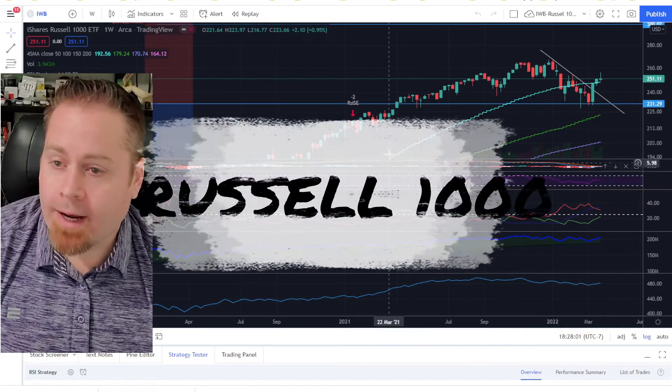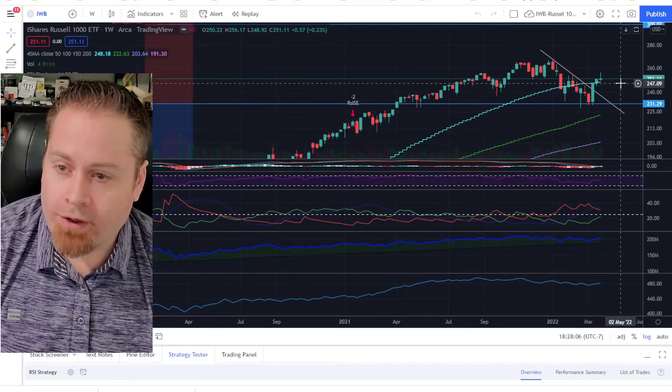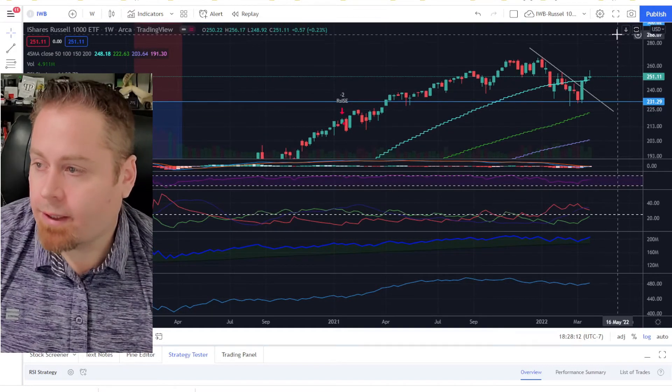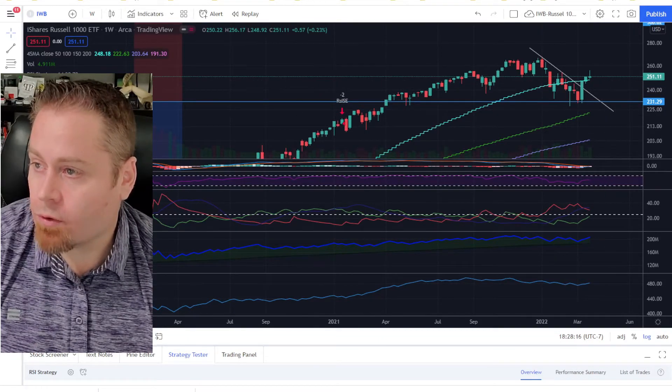Looking at the large caps — similar to the Russell 3000 — we got above the 50-week moving average two weeks ago and did hold that, although we saw a little pullback this week towards the end of the week. But again, as long as we're staying above that moving average, that looks pretty bullish for our large caps.